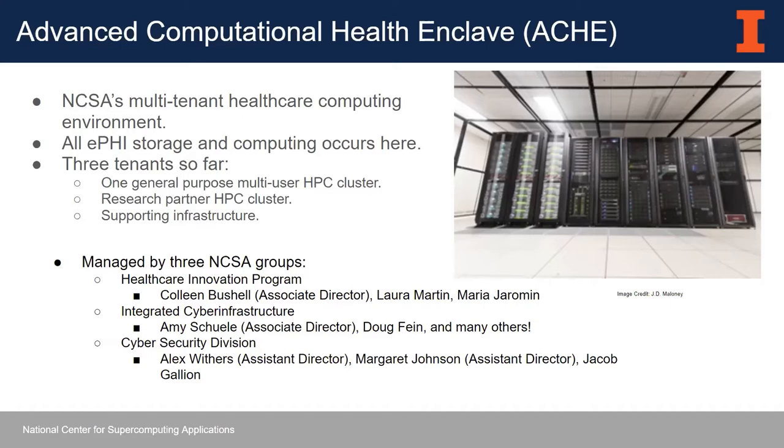This environment is managed by three NCSA groups: the healthcare innovation program, led by Colleen Bushell; NCSA's integrated cyber infrastructure directorate, which manages the cluster day to day; and the cybersecurity division, which both secures the environment and ensures compliance with required policies. While I'm talking about SOC 2 in our healthcare computing environment, SOC 2 — even though it's scoped to this — can really encompass your entire organization.